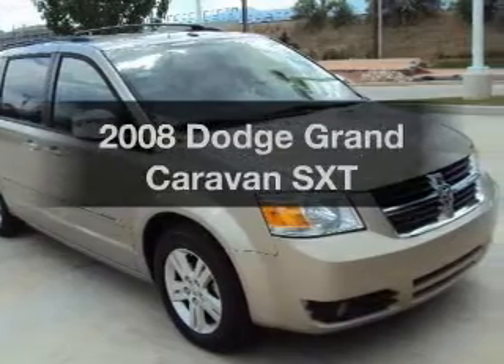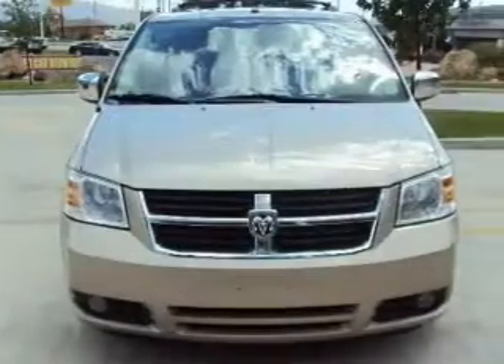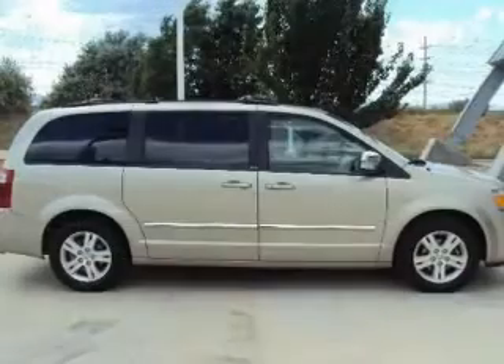Introducing the 2008 Dodge Grand Caravan. If you're looking for a first-rate auto, this one could be yours today. With a solid six-cylinder engine connected to a smooth shifting automatic transmission.